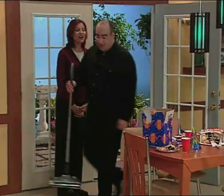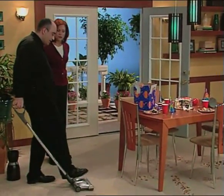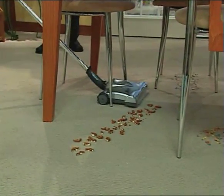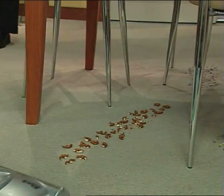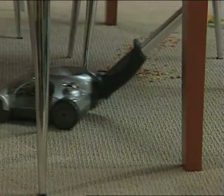You know where the Shark Cordless Sweeper really proves itself? Family celebration time, especially around a table that has a carpet underneath. You're going to pick up all of these messes and you're not even going to move the chairs? I'm not gonna move a single piece of furniture and I'm gonna get everything off that floor.